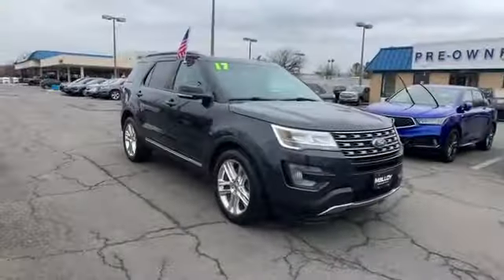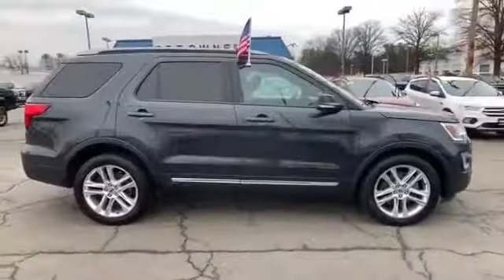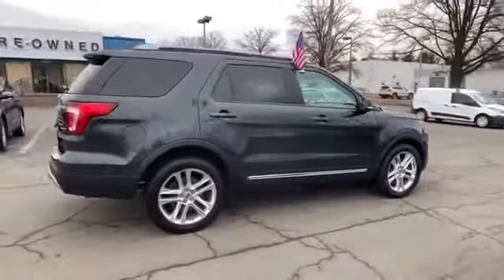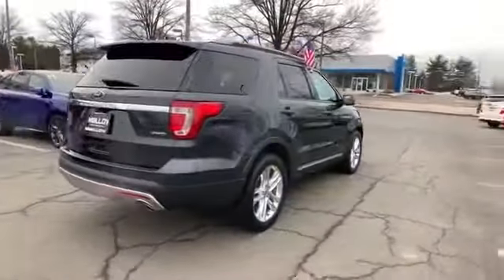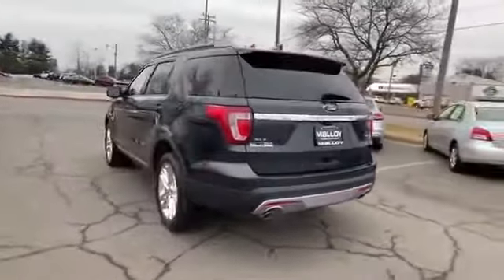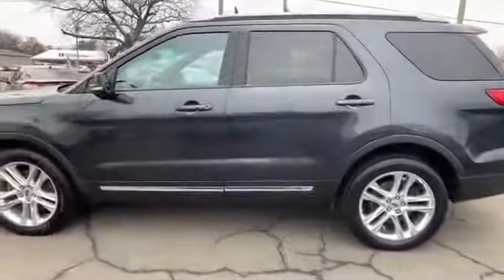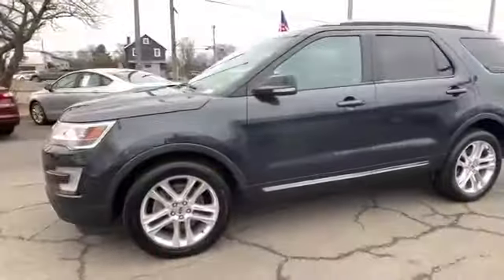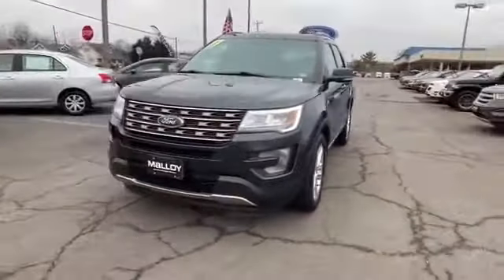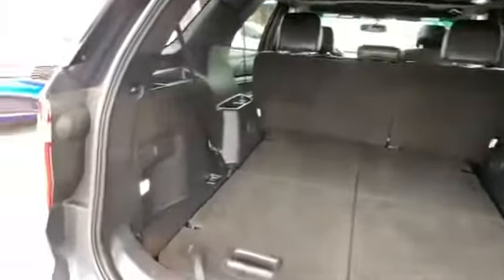2017 Ford Explorer with less than 56,000 miles on the odometer. This SUV offers space as well as power and performance. You'll appreciate the high efficiency at a low price, as well as side view mirrors with turn signals, satellite radio, four-wheel drive, parking aid sensor, third row seating, heated side view mirrors, backup camera, and passenger seat adjustable lumbar support.